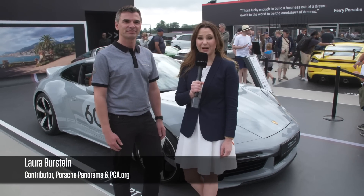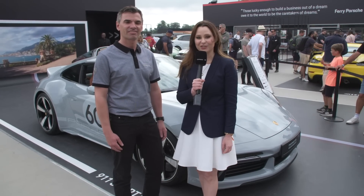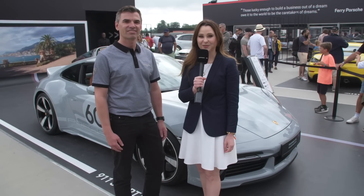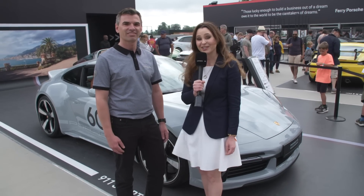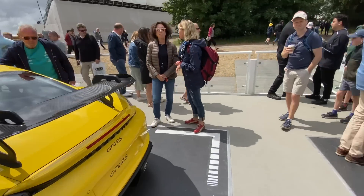We're here at the Goodwood Festival of Speed. My name is Laura Burstein, Porsche Panorama contributor and automotive journalist, and we're here at the Porsche stand with Boris Appenbrink, the head of Porsche Exclusive Manufacture. We're really privileged today to be able to see the 911 Sport Classic.